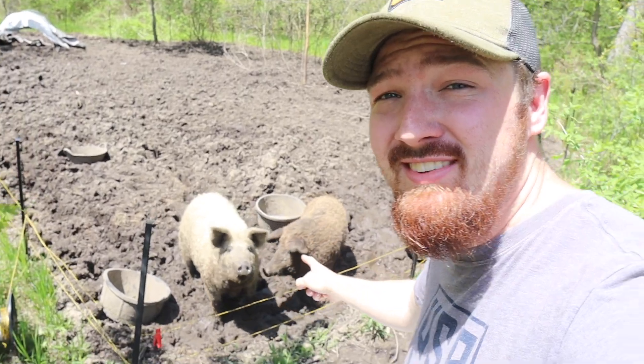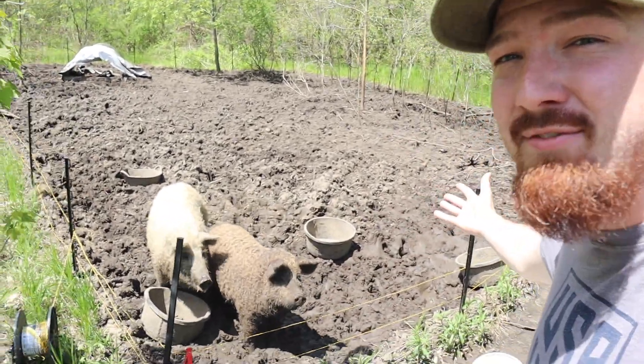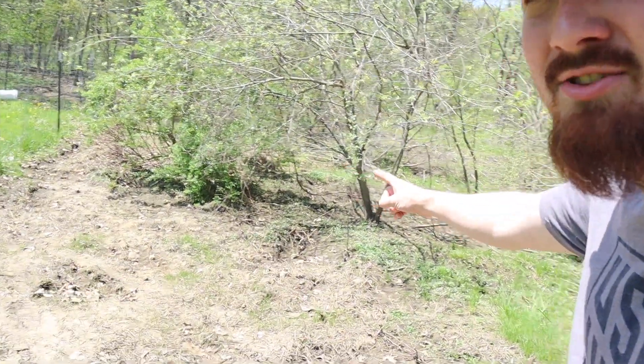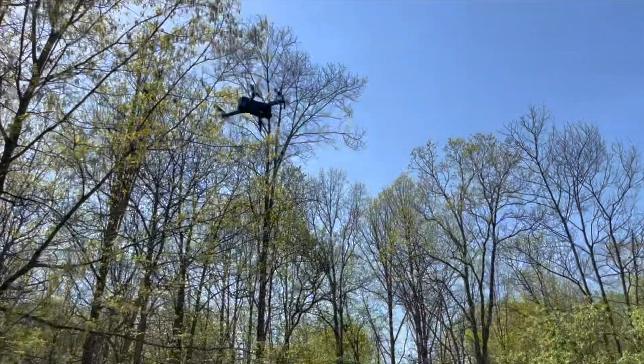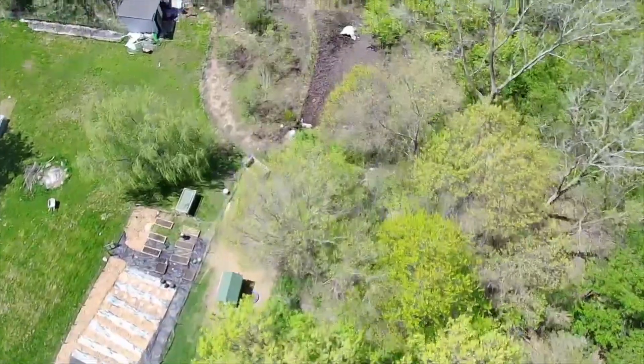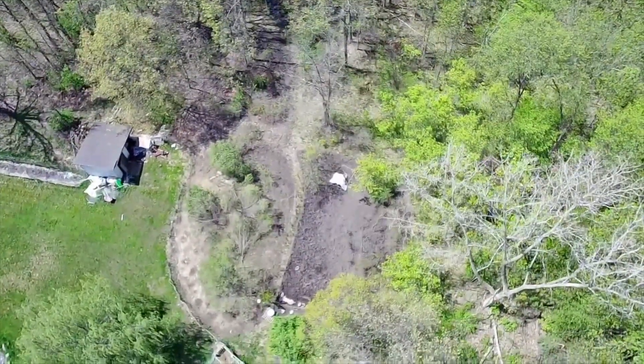The second piece of technology we like to use here involves the pigs. Today is moving day — as you can see they have cleared out basically all the area they had. We need to get them to some new ground so they have new things to dig up and eat. One piece of technology that has actually helped us move our pigs, surprisingly, is the drone that we own. What we love about using the drone is that we can see a lot more of our land than we can on foot — we can put the drone high up in the sky and survey all of our land to find the best spot to move them next.